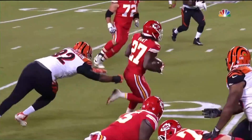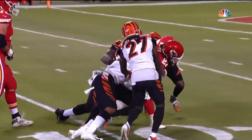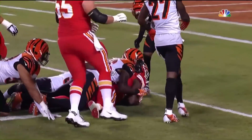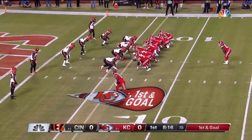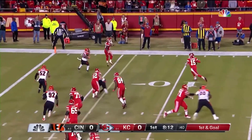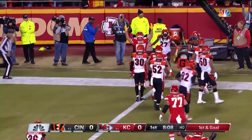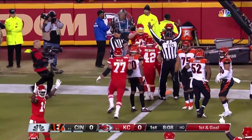Geno Atkins right there. Everybody relaxes. And the show goes on for Kareem Hunt. That may have been one of the best runs we've seen all year. First down and goal. Mahomes on a roll. And Hunt makes the catch. And does he get in? Yes, he does. Touchdown.